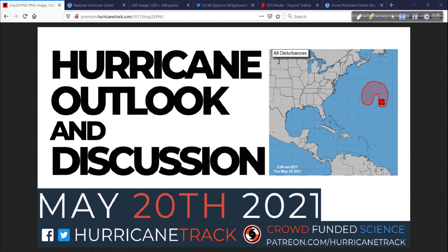Stay tuned — I'll tell you how it all turned out later. All right, have a good rest of your Thursday. Thanks as always for tuning in. I am Mark Sutton, HurricaneTrack.com. I'll chat with you again, if not tomorrow, then certainly over the weekend.